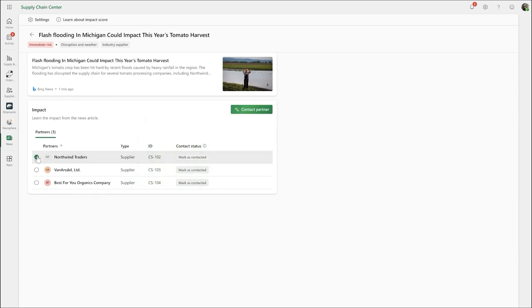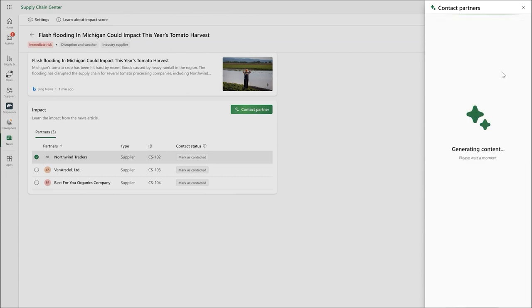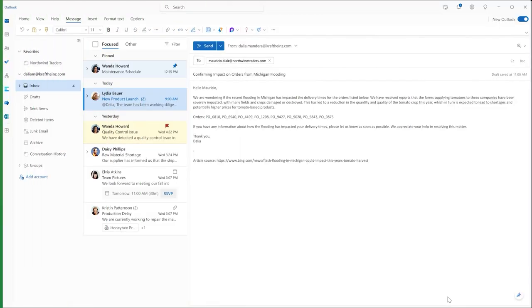Dahlia selects Northwind Traders and clicks Contact Partner. She wants to confirm the impact on order dates and quantity, given the flooding in Michigan. She reviews an AI-generated email, powered by Microsoft Dynamics 365 Copilot, that already contains all the relevant information referencing the flooding and specific orders in question. She opens the draft directly in her email, sees that the right contact — Mauricio — has automatically been filled in, and sends it off.